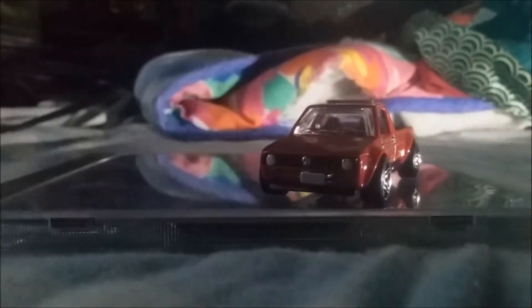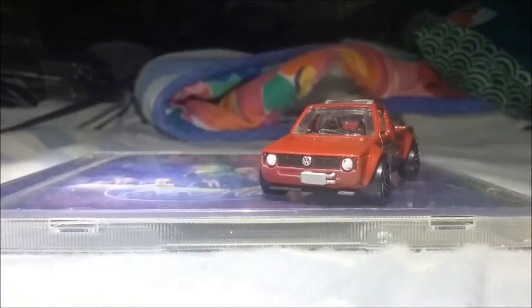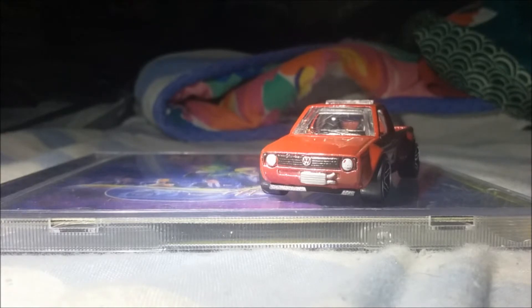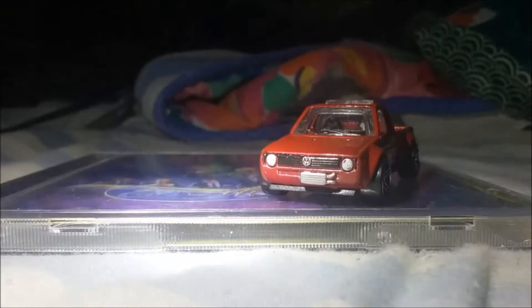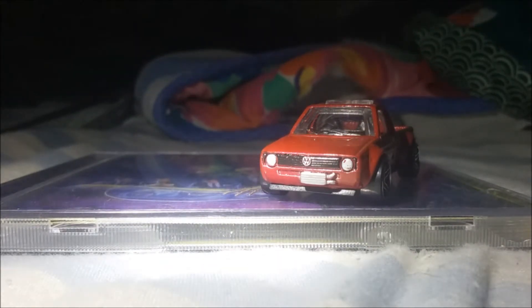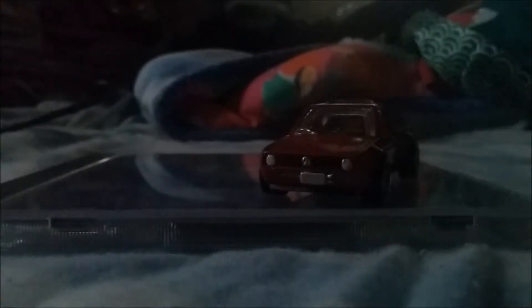The last car I bought today is the Volkswagen Caddy. A German vehicle — I like it already. As you can see on the front light, it is badly painted. Can someone please tell me why it's like that? How does that even happen? I don't know — I don't work at Mattel and make Hot Wheels cars.